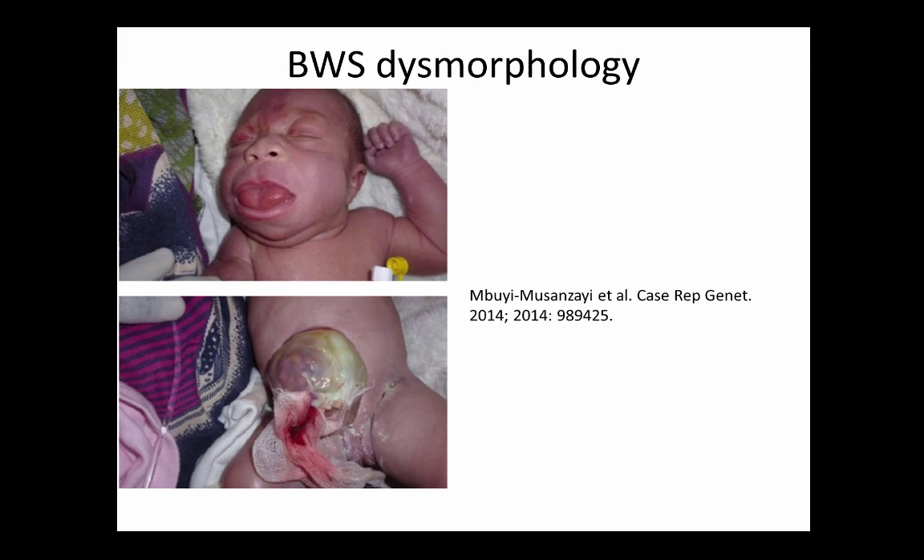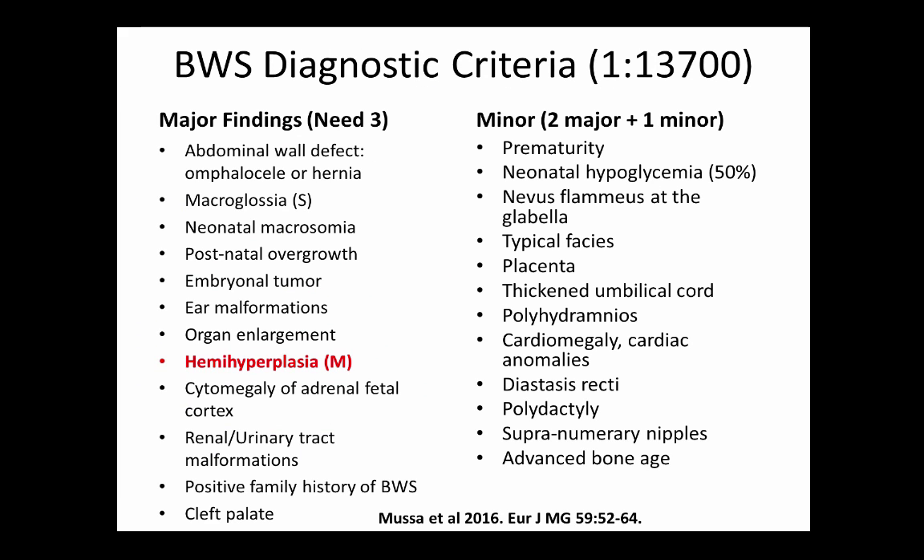These patients present as large children with multiple structural defects that may or may not include hemihypertrophy. Do all Beckwith-Wiedemann cases carry the same cancer risk? Currently they're treated as if they do, even though underlying genetic etiology is known to vary. Diagnostic criteria were recently revised: three major findings, two major and one minor, or any finding plus a molecular diagnosis. The most sensitive marker is macroglossia, but the feature with the most significant cancer-associated morbidity is hemihyperplasia — if you see that, the risk of tumor is much higher regardless of the underlying genetic defect.